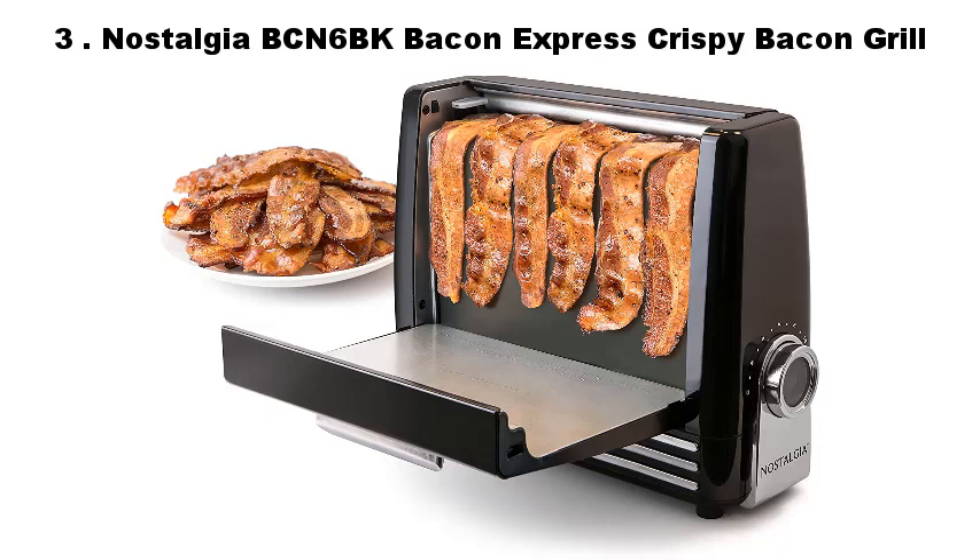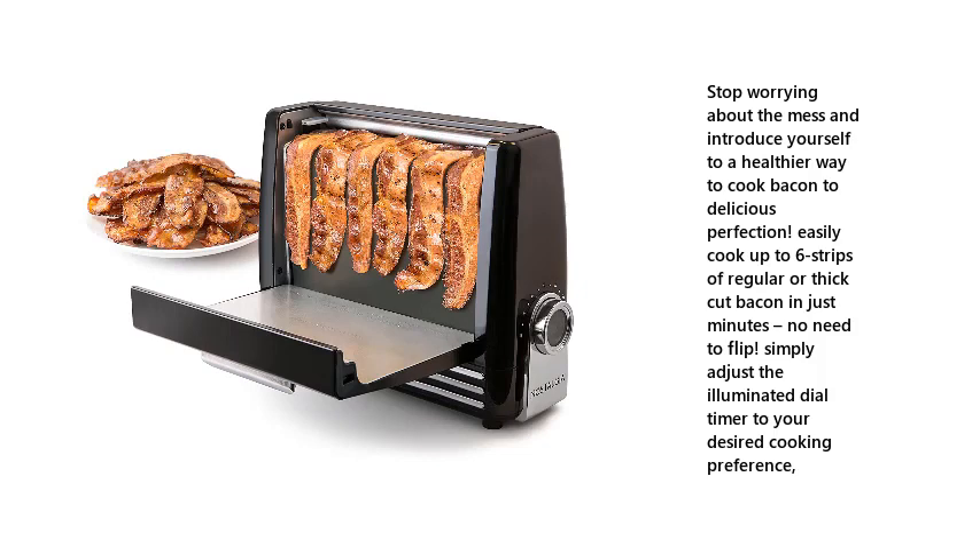Number 3: Nostalgia BCN6BK Bacon Express Crispy Bacon Grill. Stop worrying about the mess and introduce yourself to a healthier way to cook bacon to delicious perfection. Easily cook up to 6 strips of regular or thick-cut bacon in just minutes — no need to flip. Simply adjust the illuminated dial timer to your desired cooking preference.